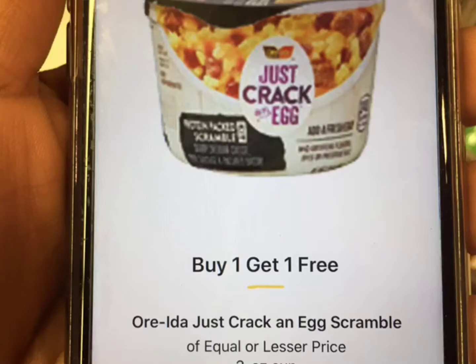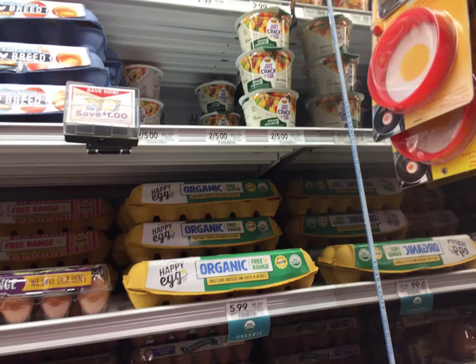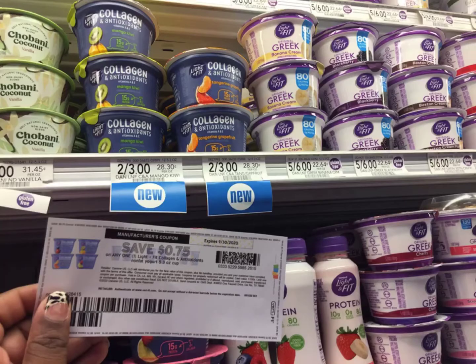Then I'm going to grab Just Crack an Egg right here. I'm showing y'all the egg because my store is not tagged — buy one get one free. So you're going to get two for the price of $2.50 with the blinkies right there, making them about 75 cents each. Plus there is a Checkout 51 75 cent back rebate.